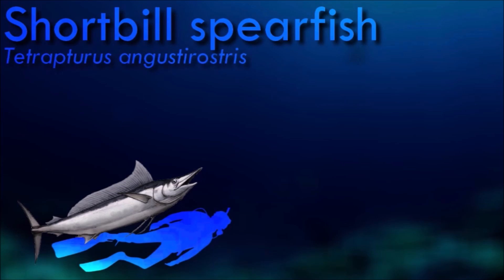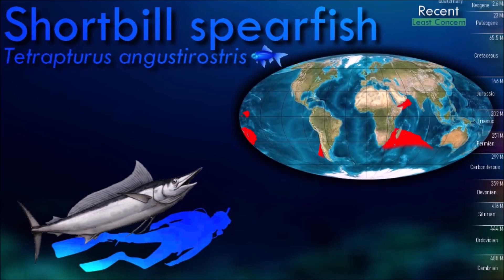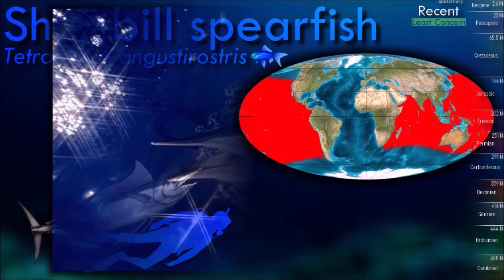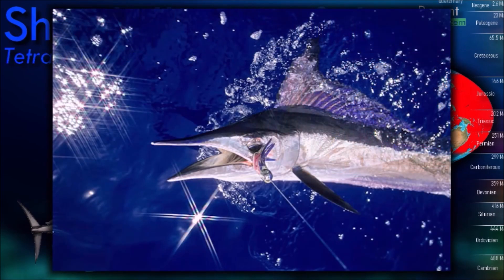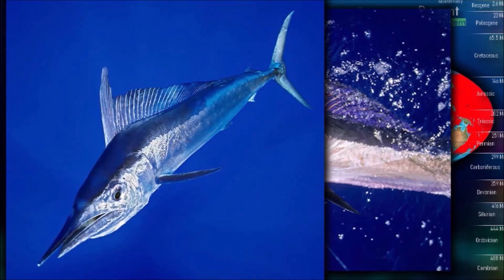Short bill spearfish can reach a length of 2 meters. It is of minor importance to commercial fisheries and is also a game fish. Short bill spearfish are characterized by a slim frame with a blue body that is silver underneath. They also possess a very short bill extending from their upper jaw.